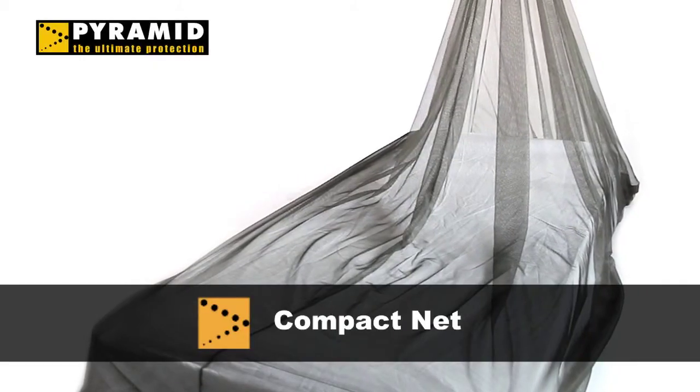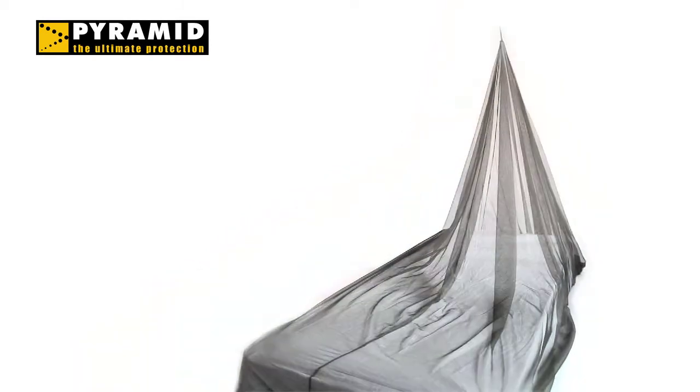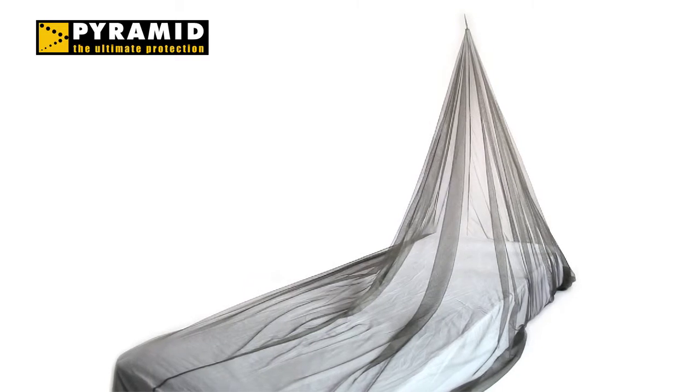Hi there. Today I'm going to introduce you to Pyramid's Compact Mosquito Net. This is our lightweight net, designed specifically for backpackers who have limited room but still need a quality mosquito net.